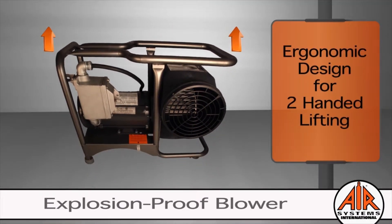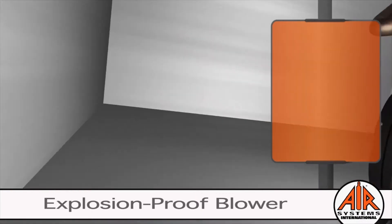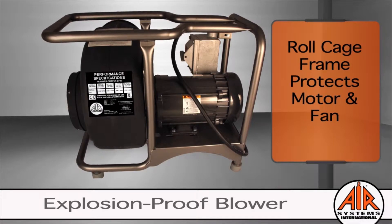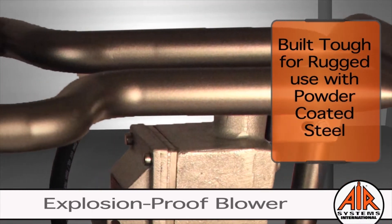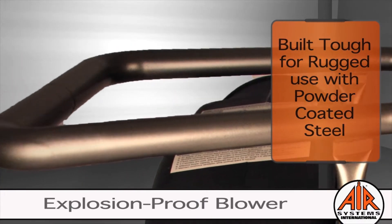Air Systems International produces everything with worker safety in mind. The revolutionary design of the roll cage frame protects the worker from injury with ergonomic lifting and reduces damage to the motor and fan. To ensure longevity, the steel tubular welded frame is polyester powder coated, which reduces surface rust, chipping, flaking, and peeling.